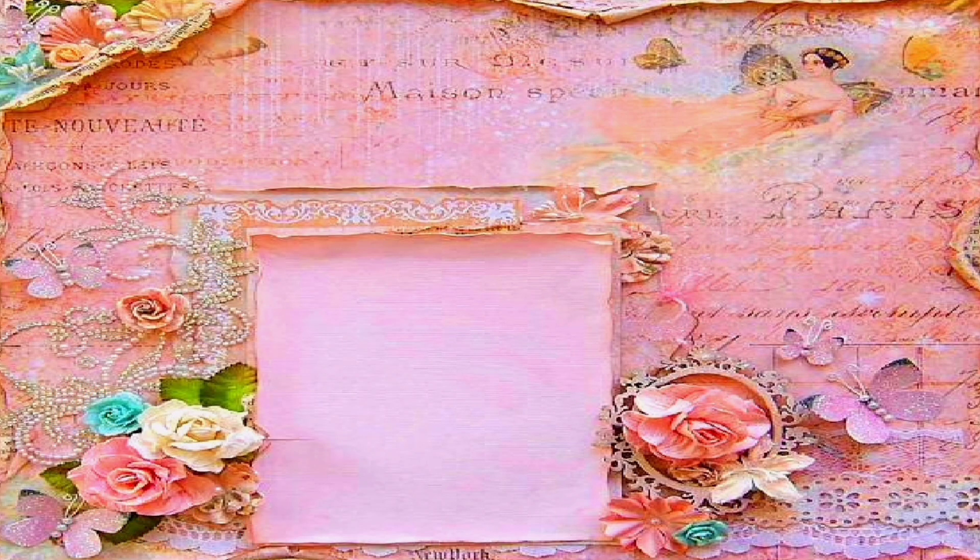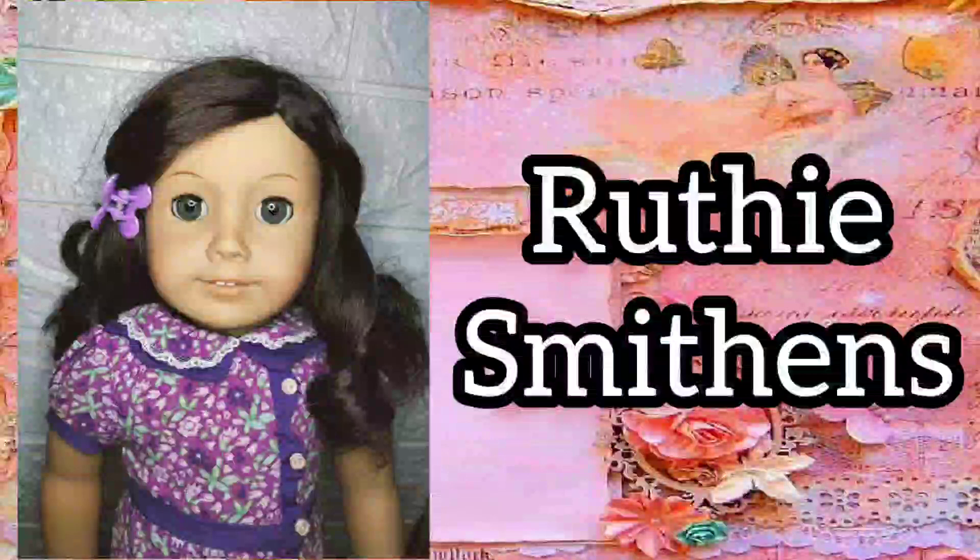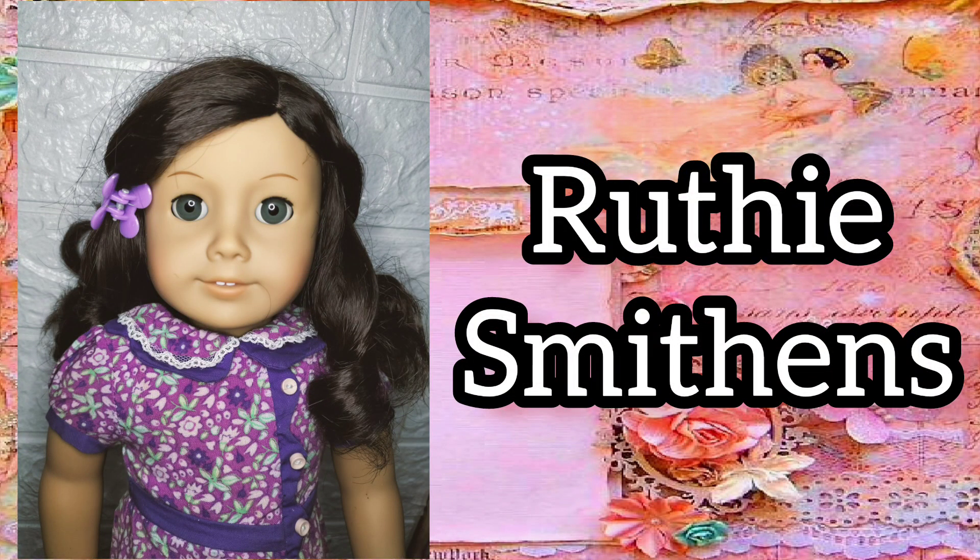My fourteenth historical doll is Rudy Smithens. She's one of the few dolls who have gray eyes and I love it on her.